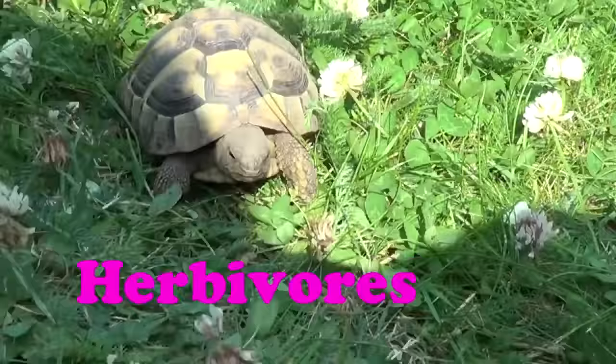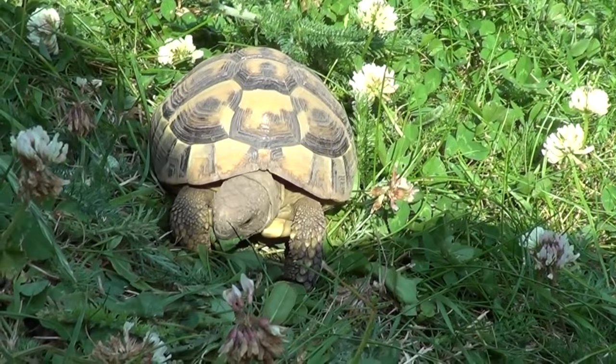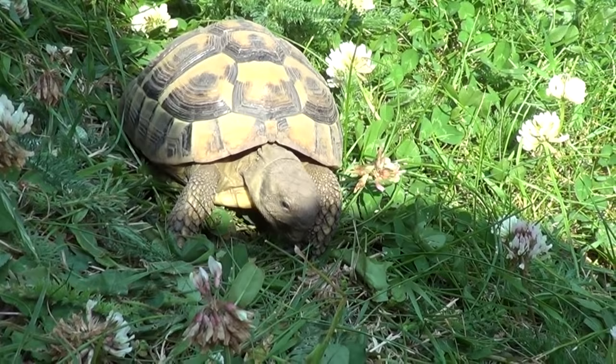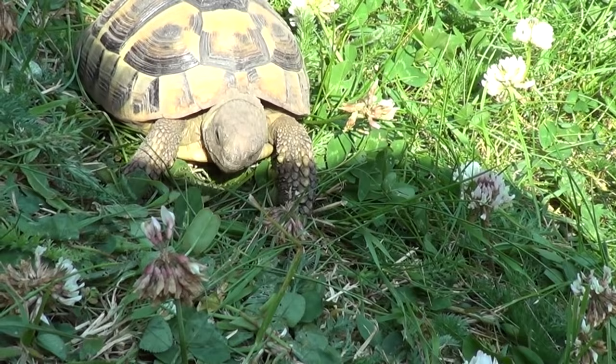Tortoises are herbivores and in the wild eat grasses, leaves, and flowers. Very occasionally they may eat a fallen berry, although it shouldn't really be considered part of their diet because it can cause tummy upsets and diarrhoea, which can lead to dehydration. If you do want to feed your tortoise fruit, you can feed them a really tiny amount very occasionally, but preferably not at all because it's not really part of their diet.